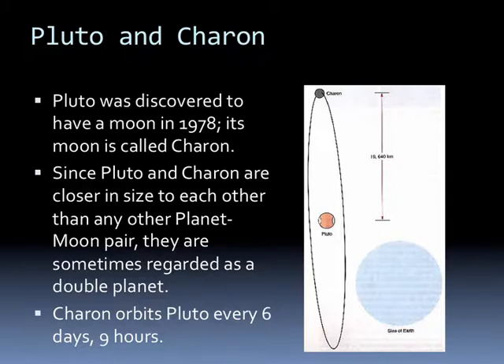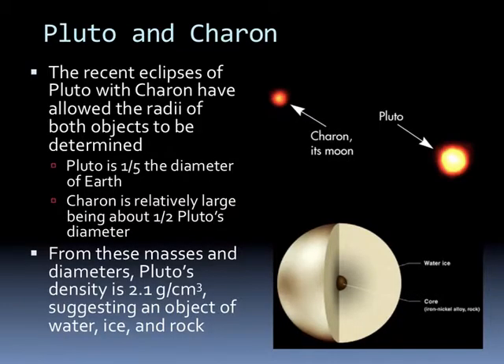In 1978, Pluto was discovered to have a moon called Charon. Pluto and Charon are closer in size to each other than any other planet-moon pair, and so some people regard them as a double planet. Charon orbits Pluto every six days and nine hours. Recent eclipses of Pluto with Charon have allowed the radii of both objects to be determined: Pluto is a fifth the diameter of Earth, and Charon is about half of Pluto's diameter. Pluto's density is 2.1 grams per cubic centimeter, suggesting an object of water, ice, and rock—most of Pluto is water ice with a small rock and iron core. This is a Hubble Space Telescope picture of Pluto and Charon.